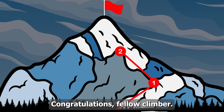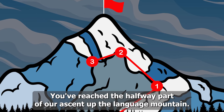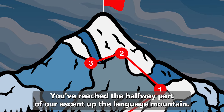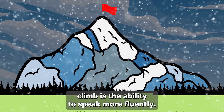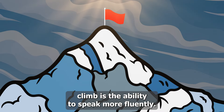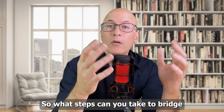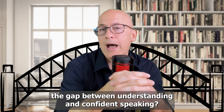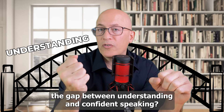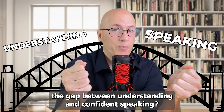Congratulations, fellow climber! You've reached the halfway point of our ascent up the language mountain. But remember, the ultimate peak of this language climb is the ability to speak more fluently. So what steps can you take to bridge the gap between understanding and confident speaking?